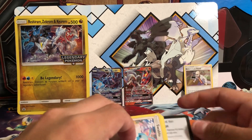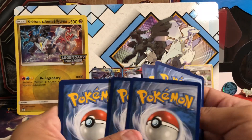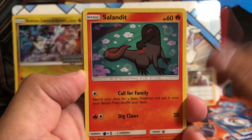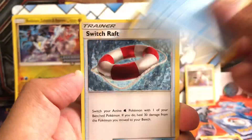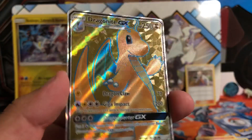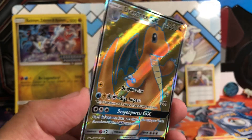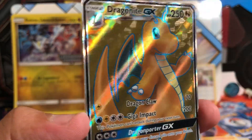Starting off pack two with a Swablu. Let's see what we get: Swablu, Salandit, Charmander, Wishiwashi, Totodile, Swirlix, Shelgon, Feon, Fiery Flint, and a full art Dragonite GX! This is our second Dragonite GX pull so far out of the Dragon Majesty collection. Pretty sweet — now I have some trade material, too, because I'm sure people would love to have a Dragonite GX. Awesome pull there. Hopefully that doesn't stop here — I want to push my luck a little bit.